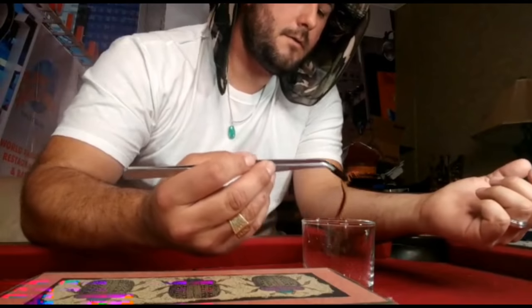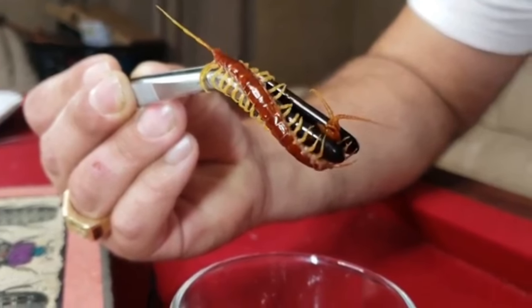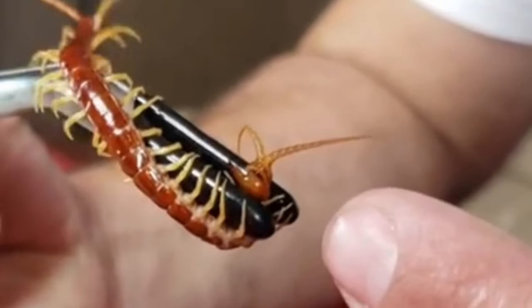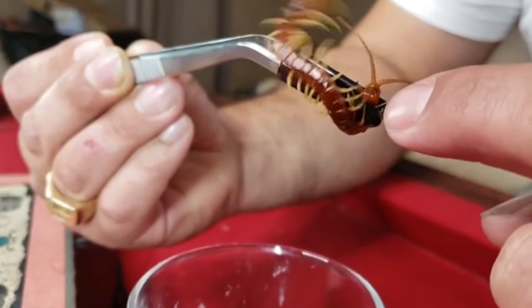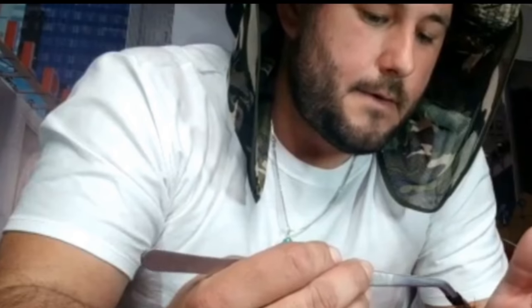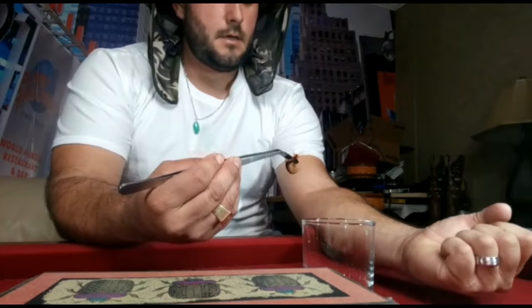Zoom in on those fangs — or forciples — right there. Those are the forciples. Now, these forciples are actually modified front legs. They're used to grapple their prey. They're not considered mouth parts — these are actually modified legs. See, he can detect me with these antennae right here on the front. I don't want him to bite himself. So let's go ahead and induce a bite and see just how painful that actually is. We'll call this the Florida Centipede Bite Test. Let's go.